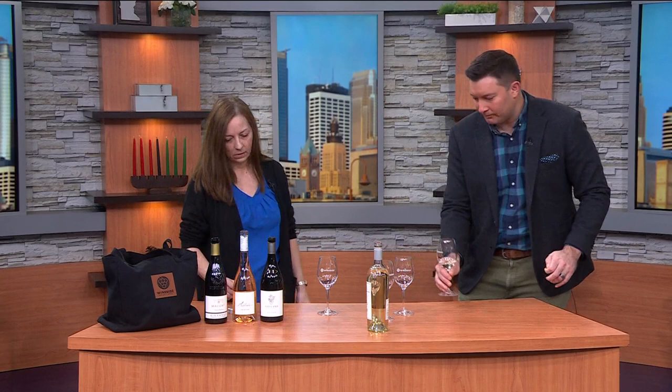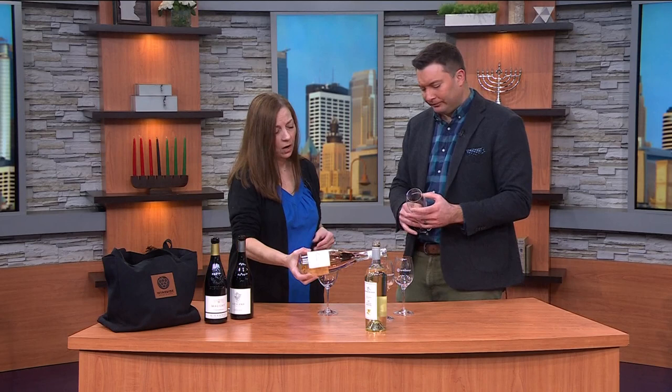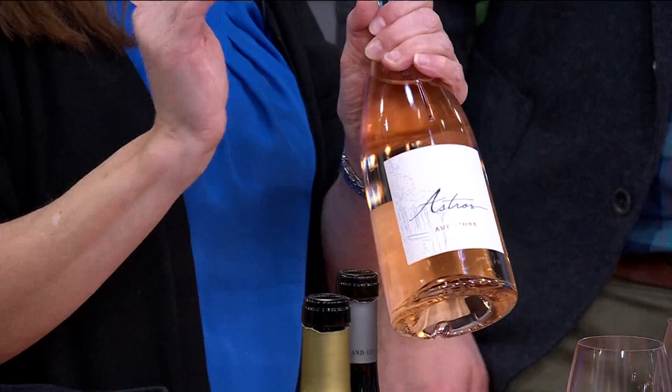Next I've got a rosé. Rosé doesn't have to stop in the summertime and this is a great holiday wine — very fruity, some guava, white peach. This is from Provence, Chateau d'Astros. We just love it. This is actually going to be going on our happy hour menu coming up soon and you'll be able to get this for five dollars a glass at happy hour.